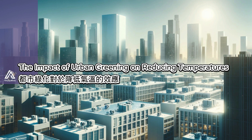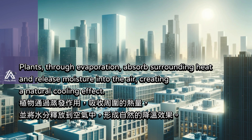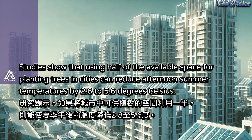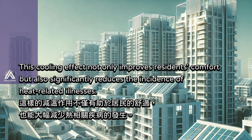Greening not only beautifies urban landscapes, but also effectively reduces urban temperatures. Plants, through evaporation, absorb surrounding heat and release moisture into the air, creating a natural cooling effect. Studies show that using half of the available space for planting trees in cities can reduce afternoon summer temperatures by 2.8 to 5.6 degrees Celsius. This cooling effect not only improves residents' comfort, but also significantly reduces the incidence of heat-related illnesses.